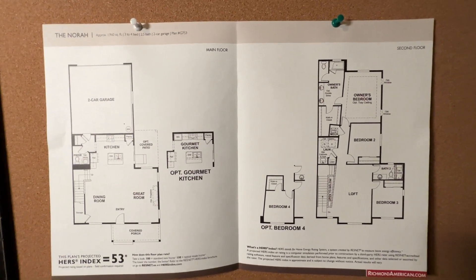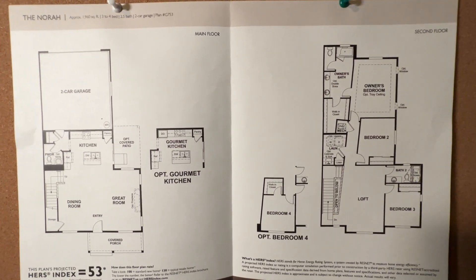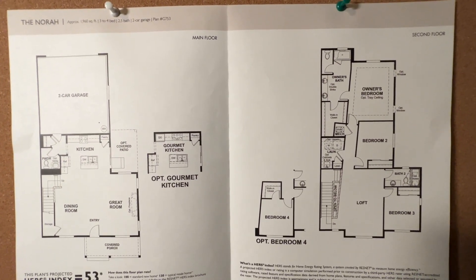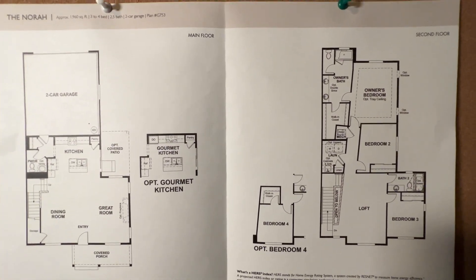I just wanted to give you a look at what those conjoined townhomes look like. We're talking about 1,960 square feet for around $600,000 — an excellent opportunity to get into a brand new construction home in Wilsonville.